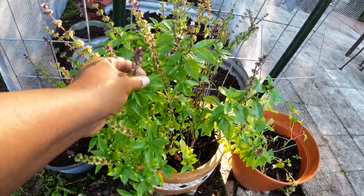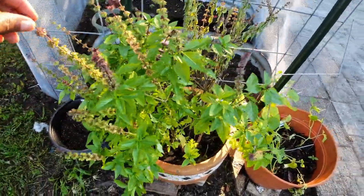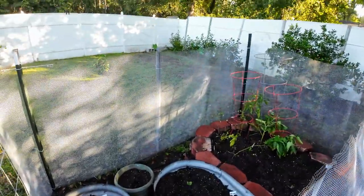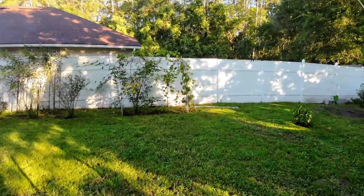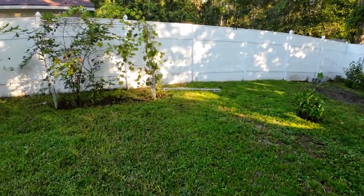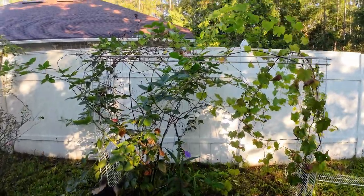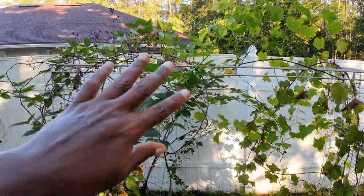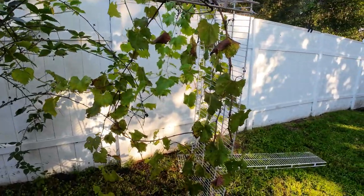Y'all, look at this Thai basil — isn't that gorgeous? Check out my grapes. The raspberries this fall — the raspberries have all dried up. The grapes still have a nice vine, but nothing else is wrong.